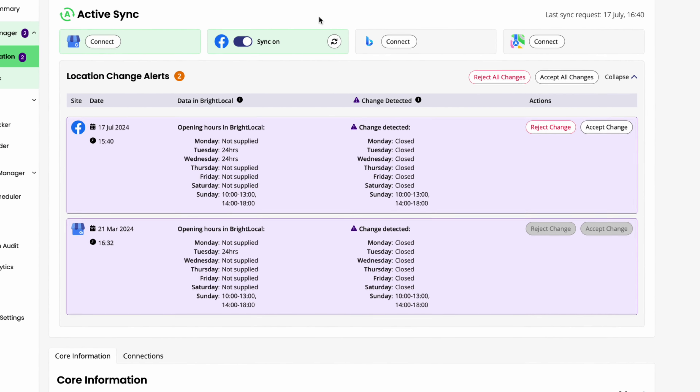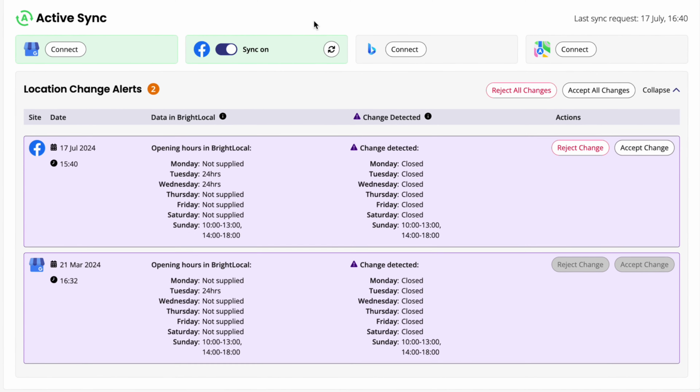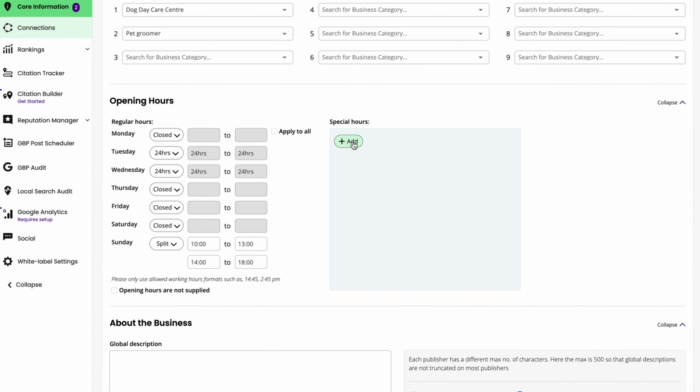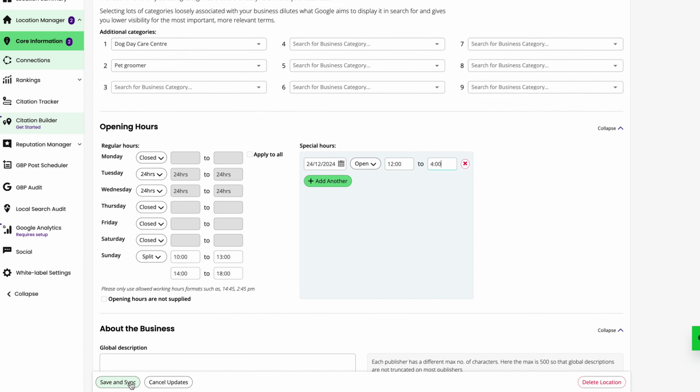ActiveSync ensures business information is consistent and up-to-date across the highest traffic and trusted directories by instantly syncing updates you submit. If you need to update your business hours for a holiday, for instance, that's no problem. ActiveSync quickly submits changes across directories, saving you and your clients time and effort.